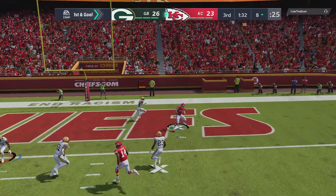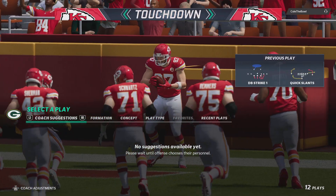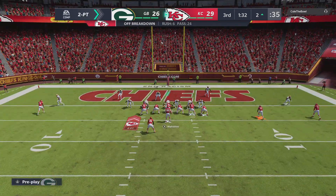Now Mahomes — and that's caught. It's Kelsey. Touchdown, Kansas City. Eight yards on the touchdown pass as his guys are able to regain the lead.